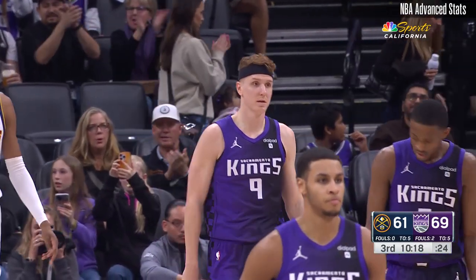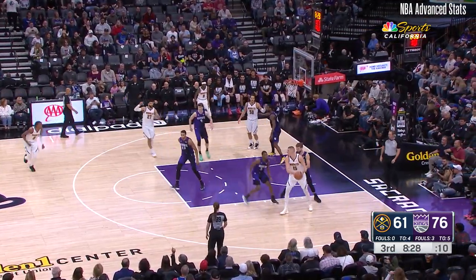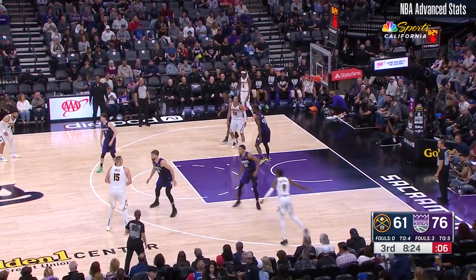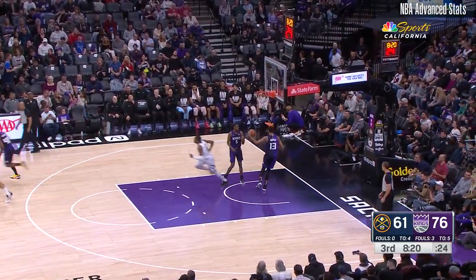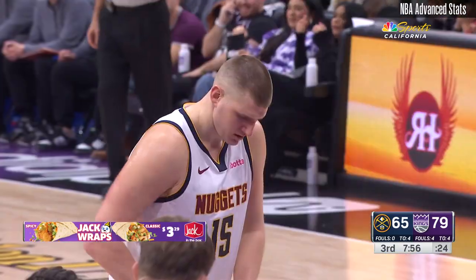A technical foul is gonna go against Jokic. Jokic gonna try and walk down Sabonis, Fox comes to double. Kings recover nicely out of rotation, and Joker rattles the three home in the third quarter. Denver does not have any team fouls here in the period. Aaron Fox with eleven points, eight assists, and a couple of boards.